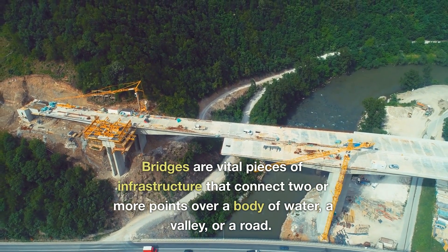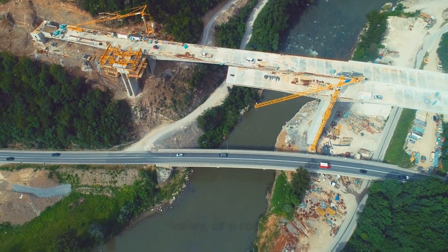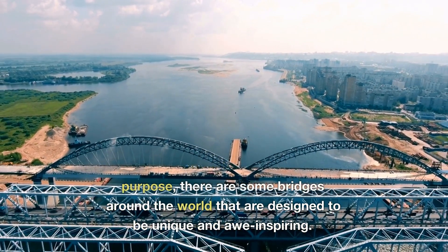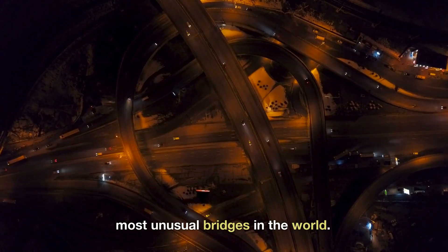Bridges are vital pieces of infrastructure that connect two or more points over a body of water, a valley, or a road. While most bridges have a functional purpose, there are some bridges around the world that are designed to be unique and awe-inspiring. In this video, we'll take a look at the 5 most unusual bridges in the world.